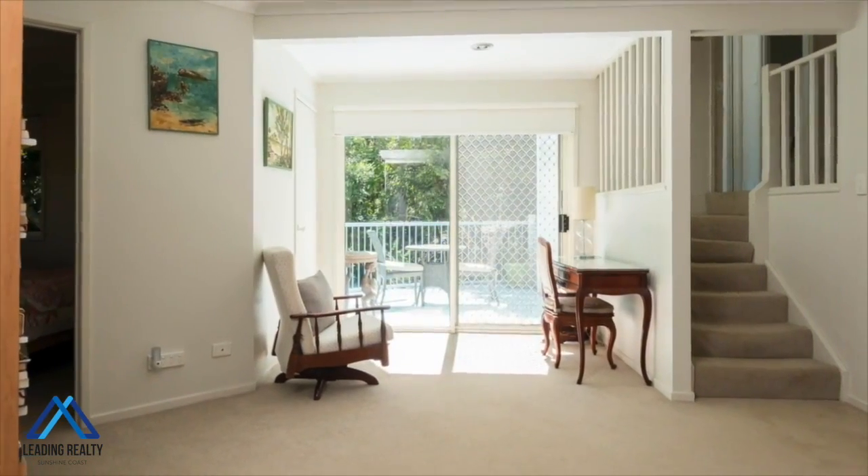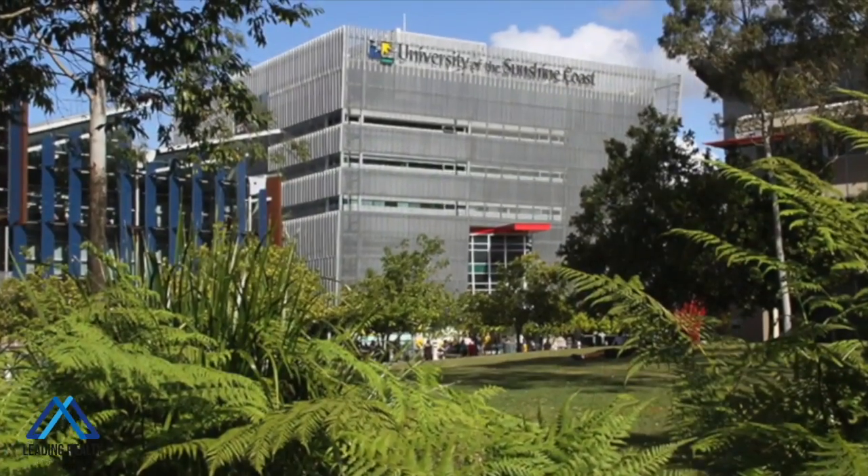You even have a bus stop at the front of the complex which can take you to the university, Maroochydore and Buderim.